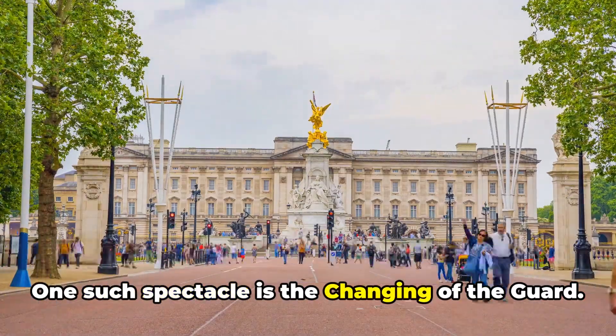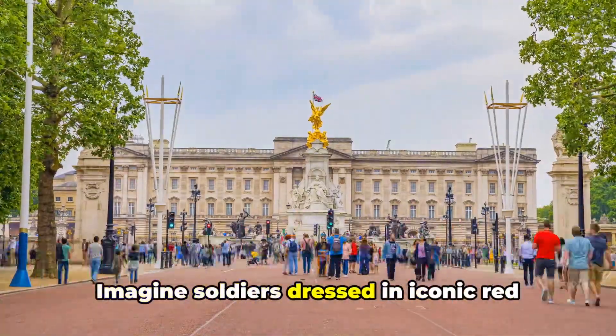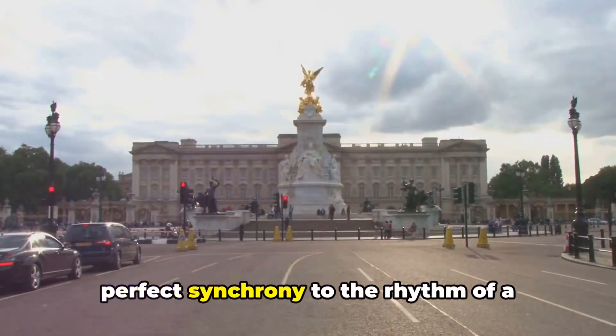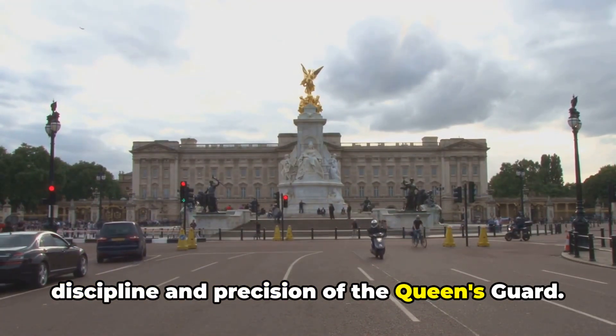One such spectacle is the Changing of the Guard. This ceremony, steeped in tradition, is a sight to behold. Imagine soldiers dressed in iconic red tunics and bearskin hats marching in perfect synchrony to the rhythm of a military band. It's not just a change of personnel — it's a dance, a performance, a testament to the discipline and precision of the Queen's Guard.